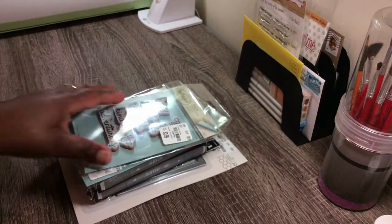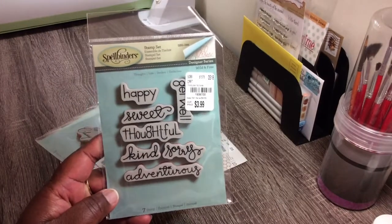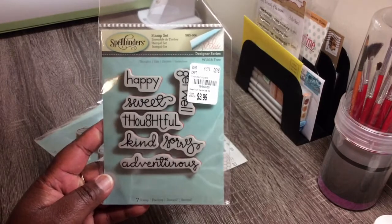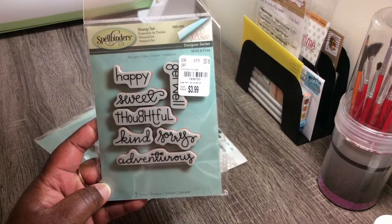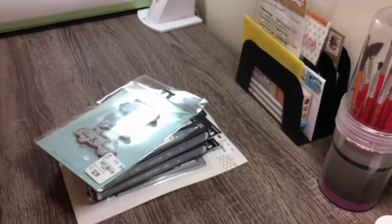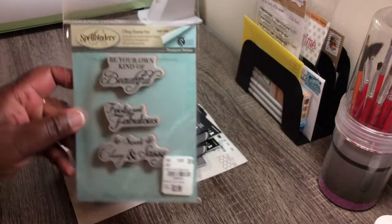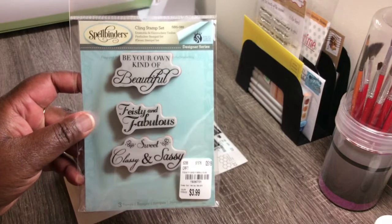They also had some Smell Butter stamps and I bought this one. I'm not definitely sold on this one — I'll keep it for a minute, but I might be returning it. But I absolutely love this one. 'Be your own kind of beautiful' is what sold me on that — I really love that.